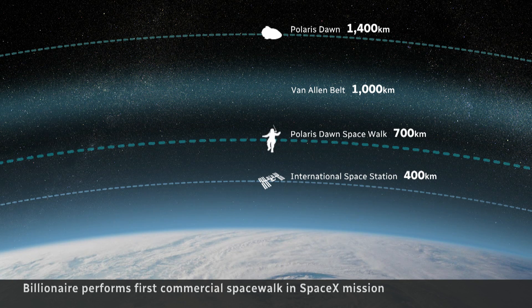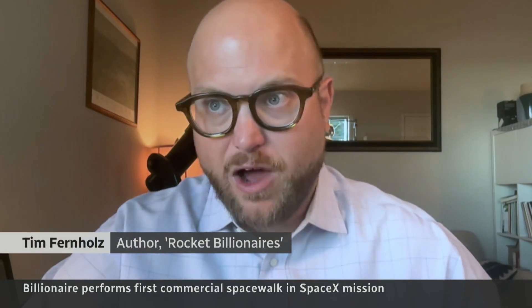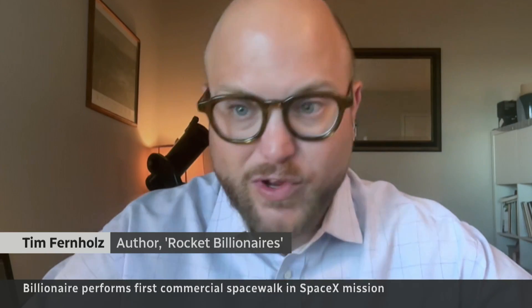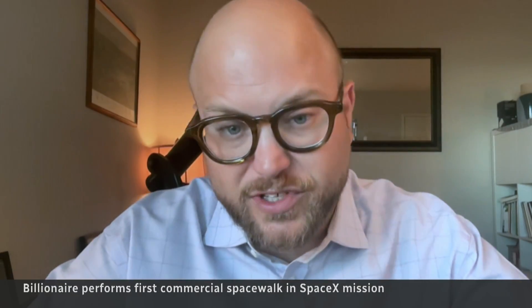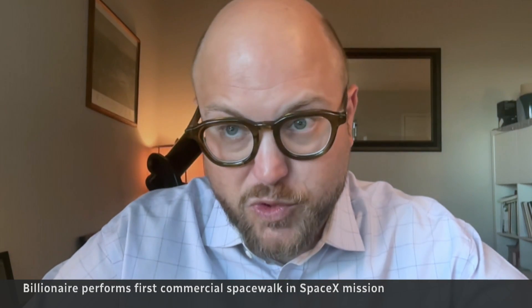And then heading down to 700 kilometers to perform the highest spacewalk ever. A lot of what we learned during the spacewalk today about how the human body is affected by radiation in high orbits is going to go into how they prepare that vehicle to make sure that NASA and other astronauts are safe going to the moon.